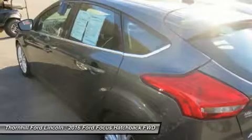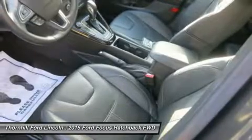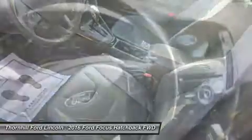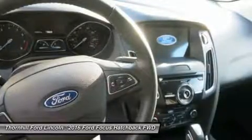Transport everyone in comfort and style in the safe and reliable Ford Focus. A short visit to Thornhill Ford Lincoln, located at 500 Ford Fairlane Corridor G, US 119, Chapmanville, West Virginia 25508, can get you a hassle-free deal on this reliable Ford Focus today.